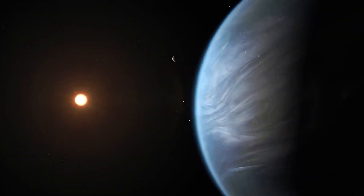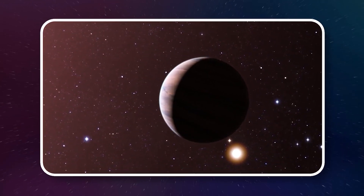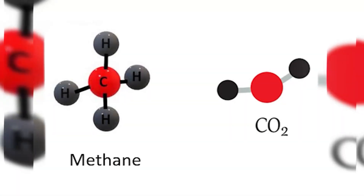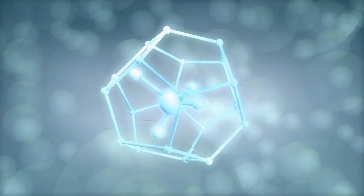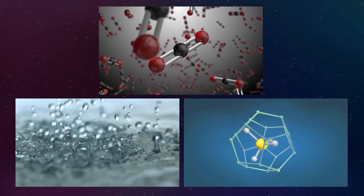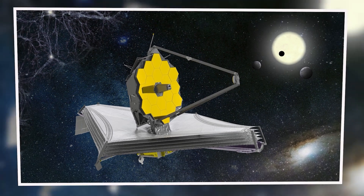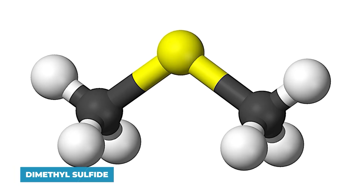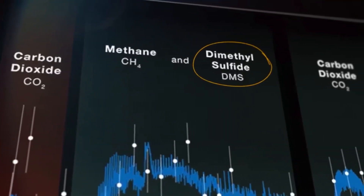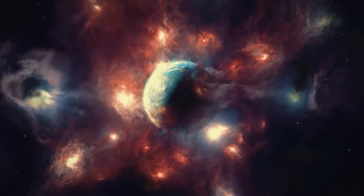K2-18b is already making waves in the science world. It's got a red dwarf star nearby and it's doing some pretty weird things that make it one of the hottest topics for researchers. One of the big finds was methane and carbon dioxide. On their own these gases are interesting, but together — along with water — that's when things get really interesting. JWST also found something called dimethyl sulfide, or DMS. It's a big deal because on Earth, DMS only comes from living things, mostly algae.